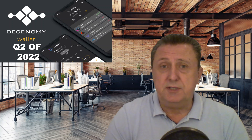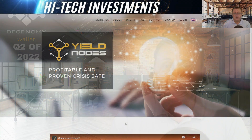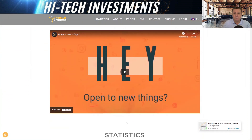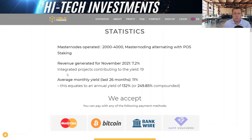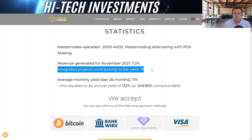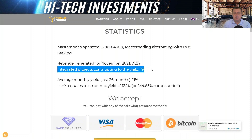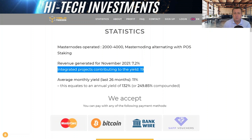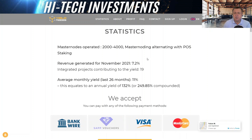We'll start by having a look at the Yield Notes website to see what has changed before we look at the actual profits. On the homepage we have the usual logo, a teaser, and statistics. Many people think Yield Notes is all about Bitcoin and nothing else, but the site now clearly states that the revenue generated for November 2021 was 7.2%, with 19 integrated projects contributing to the yield at that time.